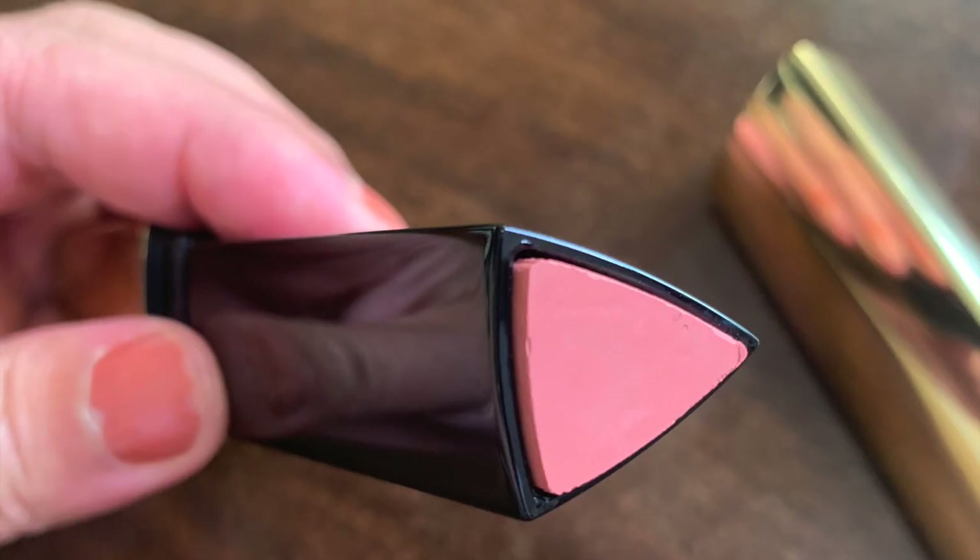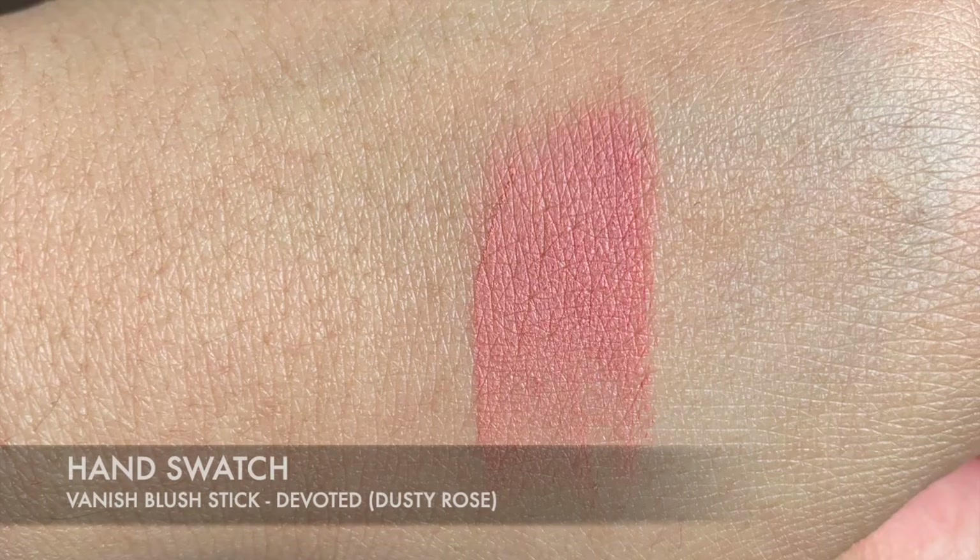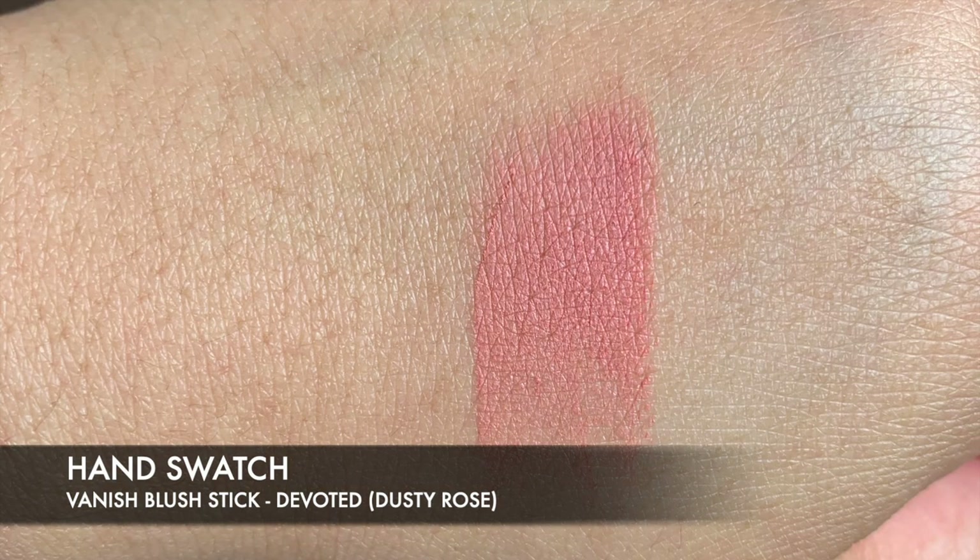Before we apply the Velvet Story lip creams together, I wanted to show you the blush I picked up so it gives a more uniform look. When I went in today I tried out all of them and I was so pleased because the colours I picked were really beautiful. Devoted is more like a dusty rose colour, and when I tried it in store it looked really, really beautiful.